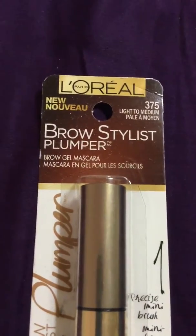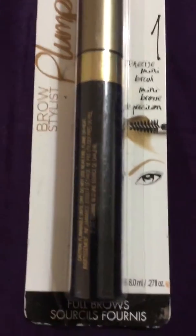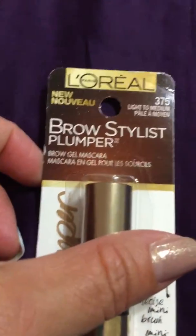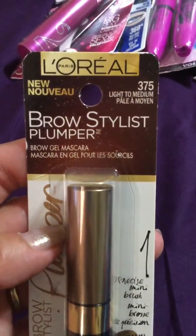I also found this brow stylist plumper. My daughter likes doing her eyebrows and she does a really good job, so I'm going to give her this one. It's in light to medium shade. For two dollars it's not bad.